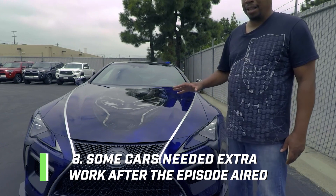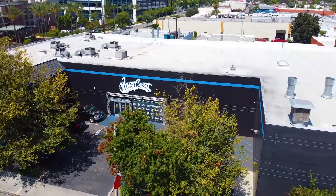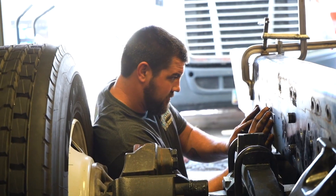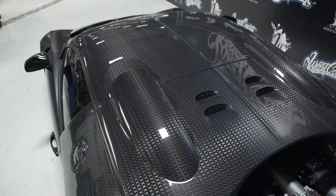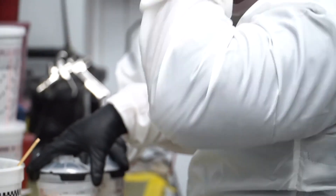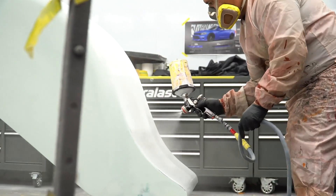Number 3: some cars needed extra work after the episode aired. Ryan Friedlinghaus might be lazy and slow at times, but that doesn't stop him from taking on more cars even when the shop obviously has no room. The cars weren't always road-ready when given back, and some vehicles took longer than shown on TV. Several cars have been finished off after the supposedly finished product aired on the show, with viewers given the impression everything was done and dusted. There have also been issues like bad suspensions, poor brakes, and meters not working or showing wrong information. Some parts are installed to look good for the show but are practically useless.